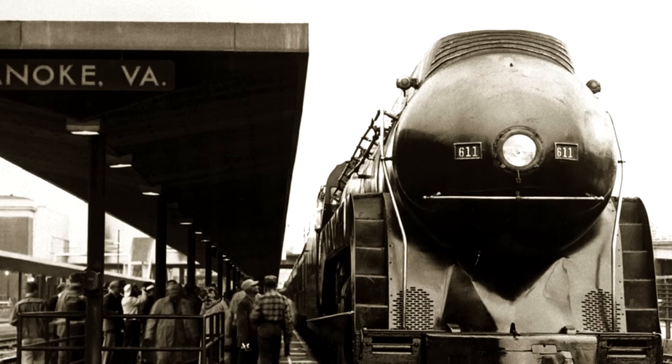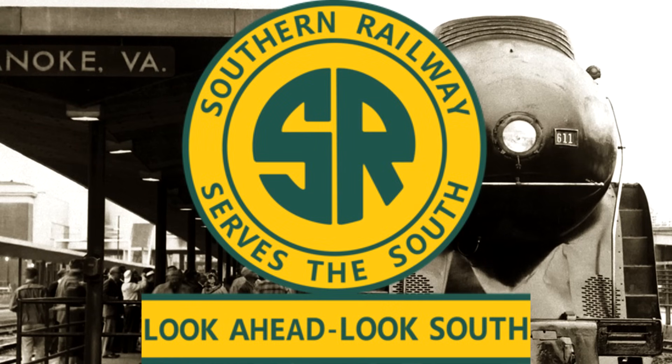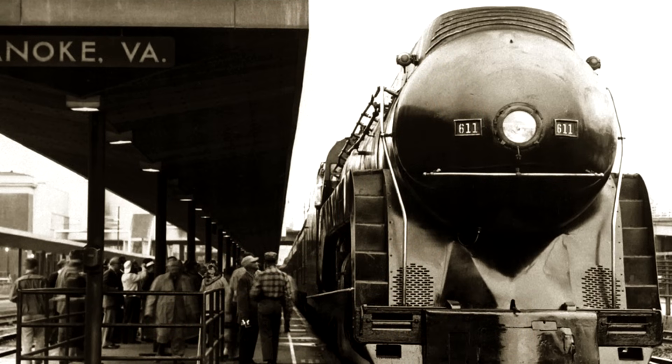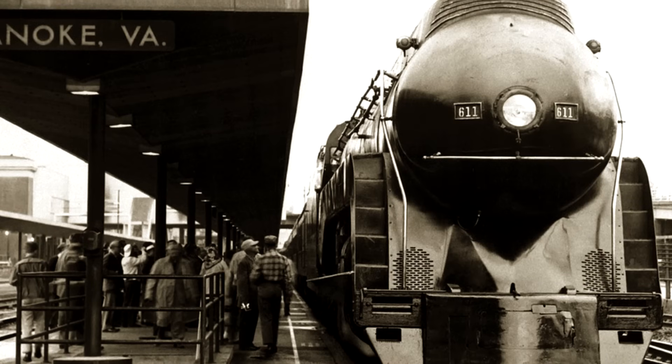In spring of 1963, she was cosmetically restored and put on static display at the new Roanoke Transportation Museum in Wasena Park, which had opened on Memorial Day that year. In late 1966, at Claytor's request, Southern Railway president D.W. Brosman launched that railroad's steam excursion program using M-class 2-8-2 number 4501.